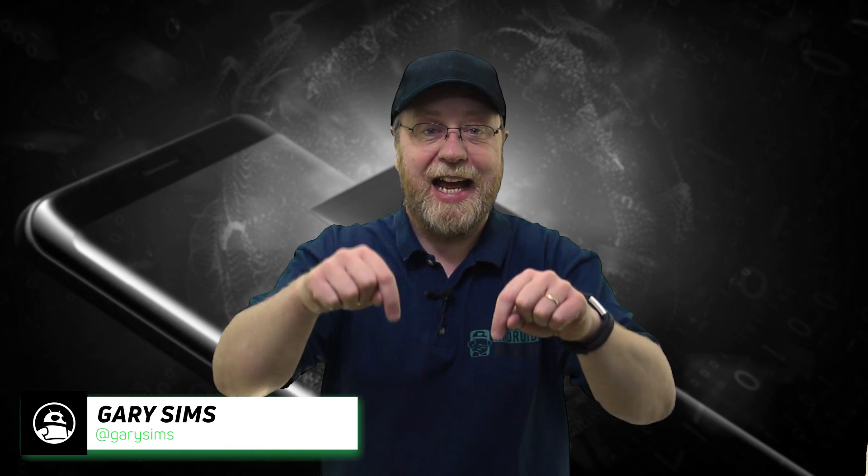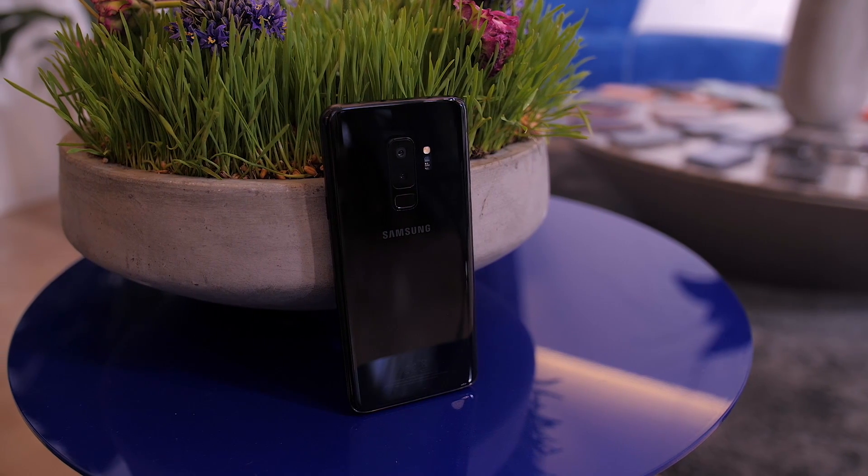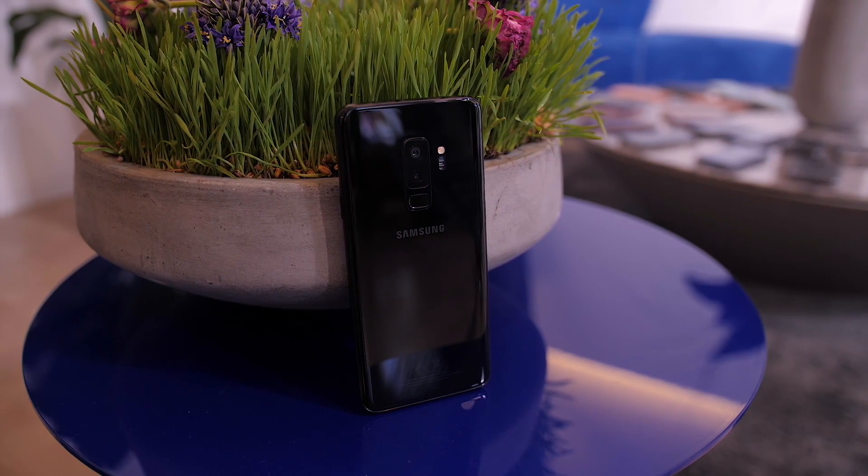Hey there, my name is Gary Sims and this is Android Authority. The Galaxy S9 has been shipping and people around the world are receiving their units. Some people are receiving phones with the Qualcomm Snapdragon 845 and some are receiving devices with the Exynos 9810. The question is: Samsung promised lots of performance gains, particularly with single-threaded performance. Did Samsung actually deliver on those promises?